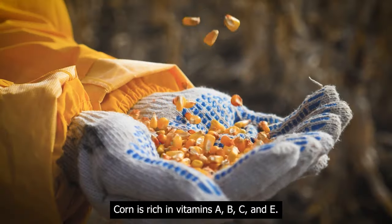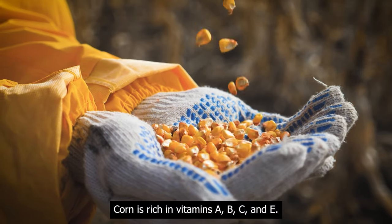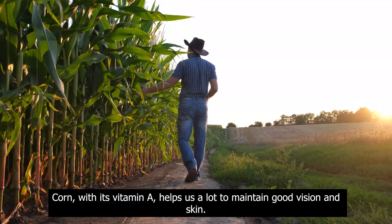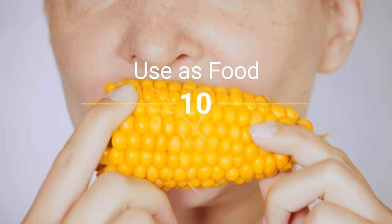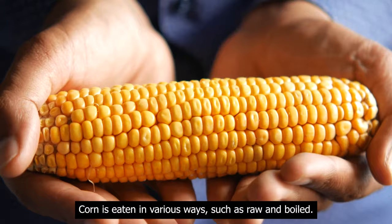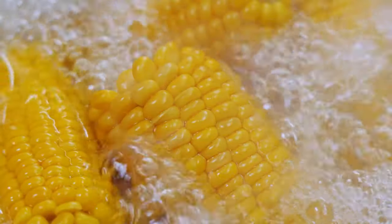Use as medicine: corn is rich in vitamins A, B, C, and E. Corn, with its vitamin A, helps us a lot to maintain good vision and skin. Use as food: corn is eaten in various ways, such as raw and boiled.